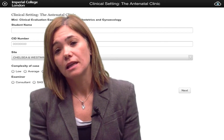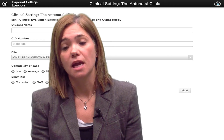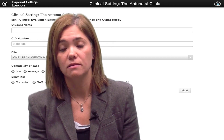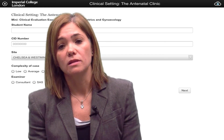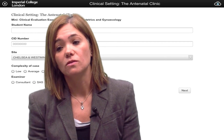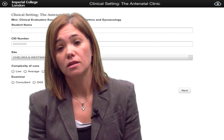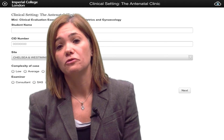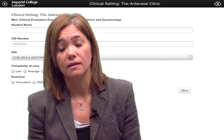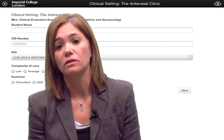We are piloting these electronic sign-offs in the areas of obstetrics and gynaecology as well as general practice. The idea is that students can ask the clinician to sign them off using the iPad, and once the clinician does that, the information is sent directly by email to the course administrator as well as to a database where we can track all the information.